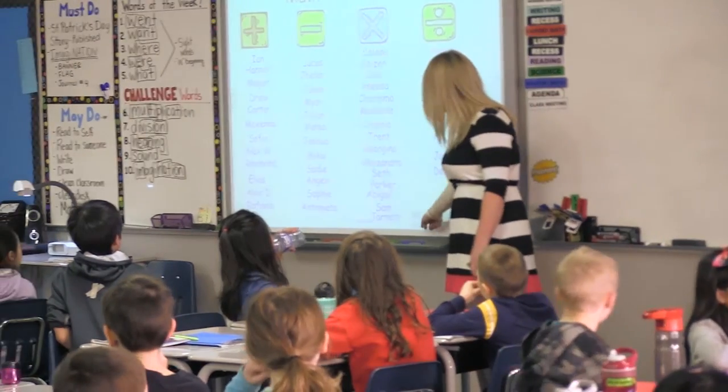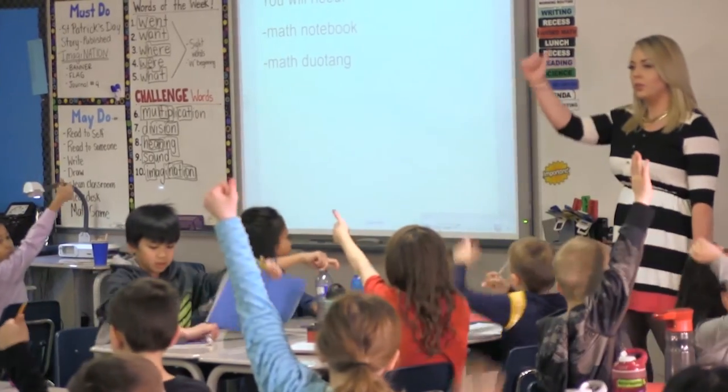Students who struggle — I struggle with making sure that they understand the basic concepts that we're covering during a regular lesson. So it gives me a venue not just to help the struggling learners, but everybody. Grade three, give me a thumbs up if you have your math notebook in front of you.